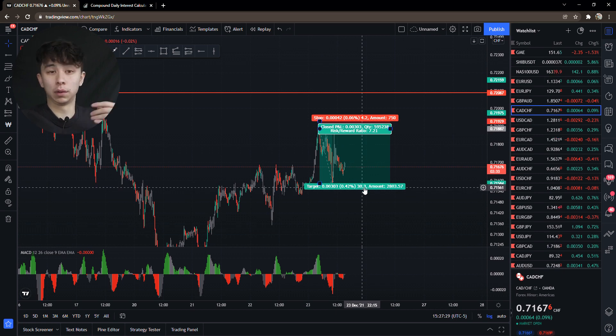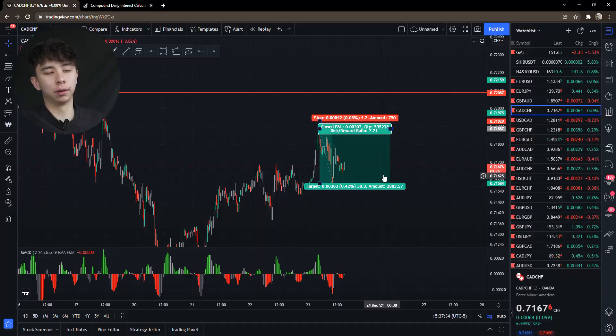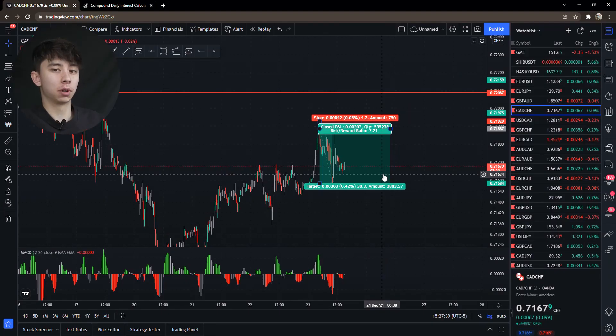If you risked 1% you're gonna make 7% off of that one trade. After that you can lose seven trades in a row before you actually start losing any of your profit. This style of trading is a really good way to grow small accounts.